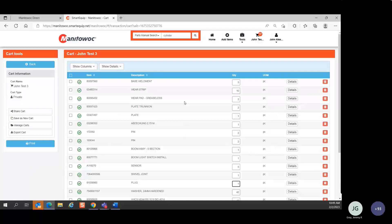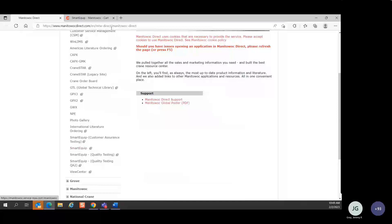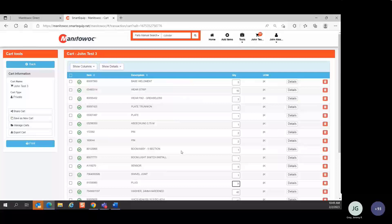Q: The QR code you were showing earlier — if I send it to someone, can they access it without a Manitowoc Direct login? A: No, they would still need to have a login to Manitowoc Direct and access to SmartEquip. The SmartEquip site is a secure site — the only way to get there is to have a Manitowoc Direct account and be configured so SmartEquip is in your list. If they already have access to SmartEquip, the QR code is a big advantage — you don't have to tell them where in the parts manual you found the illustration; they simply scan the QR code and it takes them right to it.